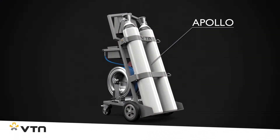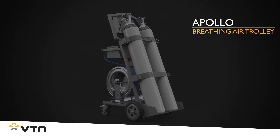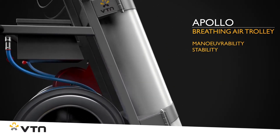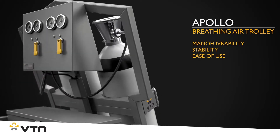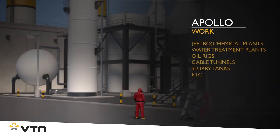Introducing the Apollo, a robust stainless steel breathing air trolley developed by VTN, which stands out in maneuverability, stability and ease of use. It can be used when performing work for which protective respiratory equipment is necessary.